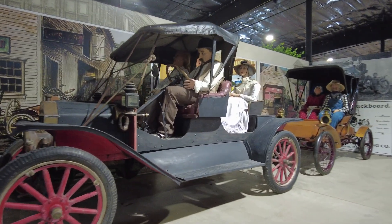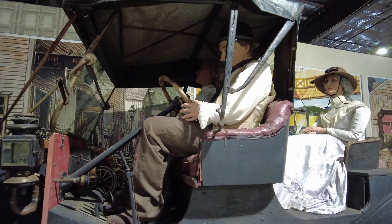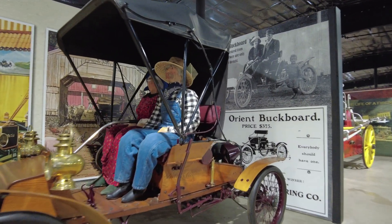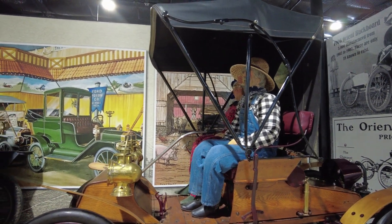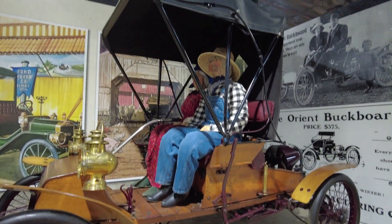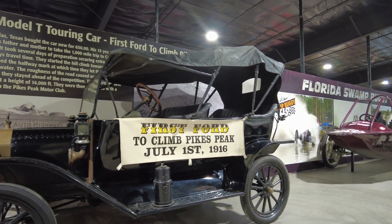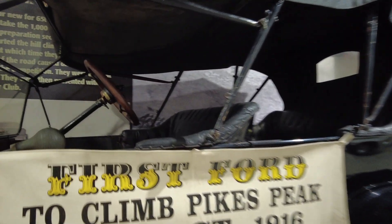Here are a couple of pretty cool old cars. This one right here is a 1912 Ford Model T Roadster. Just over here we have a 1906 Orient Buck Board — only 3,000 of these were manufactured from 1903 to 1907, and there are only 18 of these known to exist. Here's a 1914 Ford Model T Touring car, and this is also the car that was the first Ford to climb Pikes Peak on July 1st, 1916.